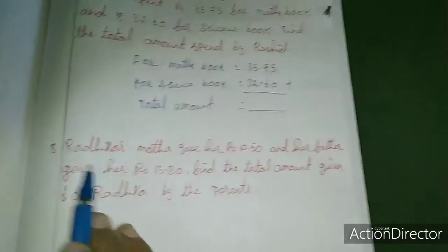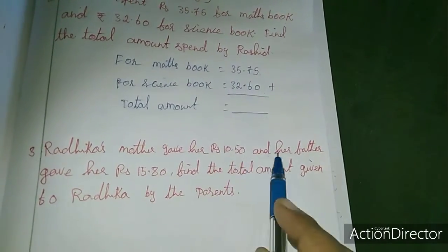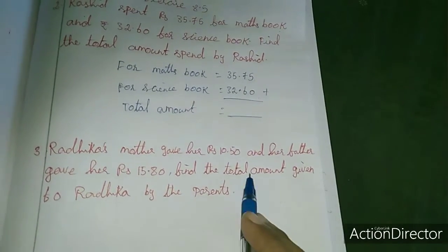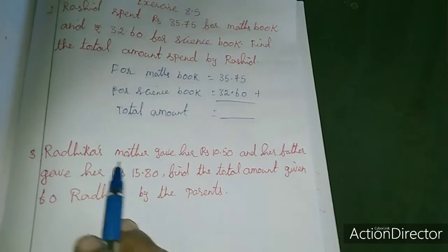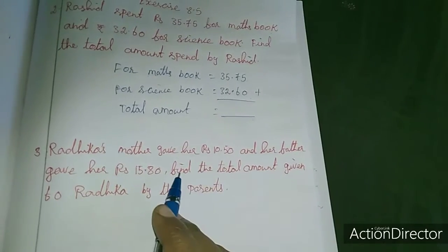Third sum: Radhika's mother gave her Rs.10.50 and her father gave her Rs.15.80. Find the total amount given to Radhika by her parents. Radhika's mother and father gave some amounts. So the total amount — how much does she have? That only they are asking.